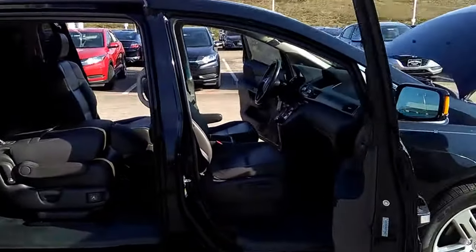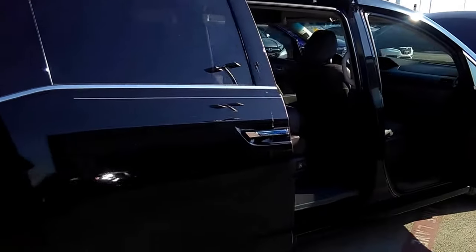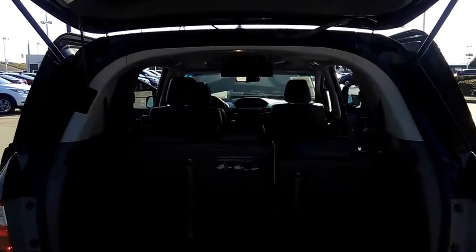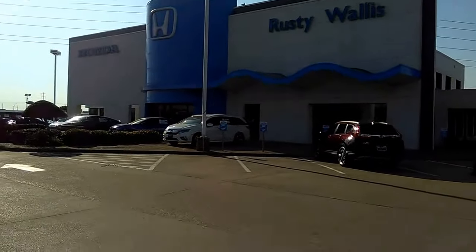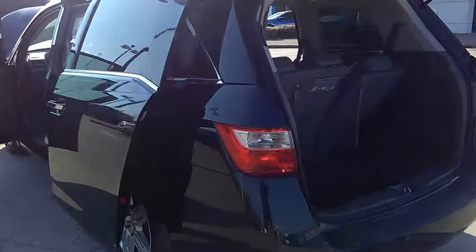I stumbled upon this little gem — a 2012 Honda Odyssey Touring Elite. It's got all the bells and whistles you're looking for. If you're looking for a quality pre-owned vehicle, we've got it here at Rusty Wallace Honda used cars. John Hernandez, 214-723-4366.